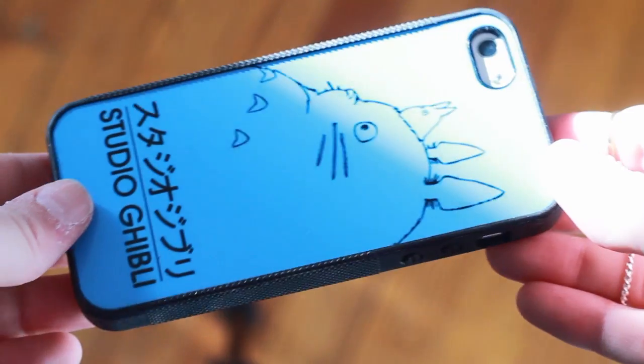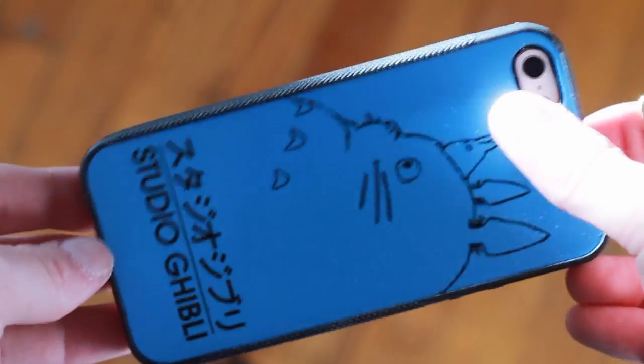The next case I have is the Studio Ghibli one. Studio Ghibli is my favorite movie series — it's a Japanese children's series and the movies are adorable. Kiki's Delivery Service, Spirited Away, My Neighbor Totoro, and there's a new one coming out on February 21st, which is going to be the last one. I'm so excited. I got this case on Etsy — it's a custom-made case, I chose the picture. They're really high-quality cases and I will link the maker down below.